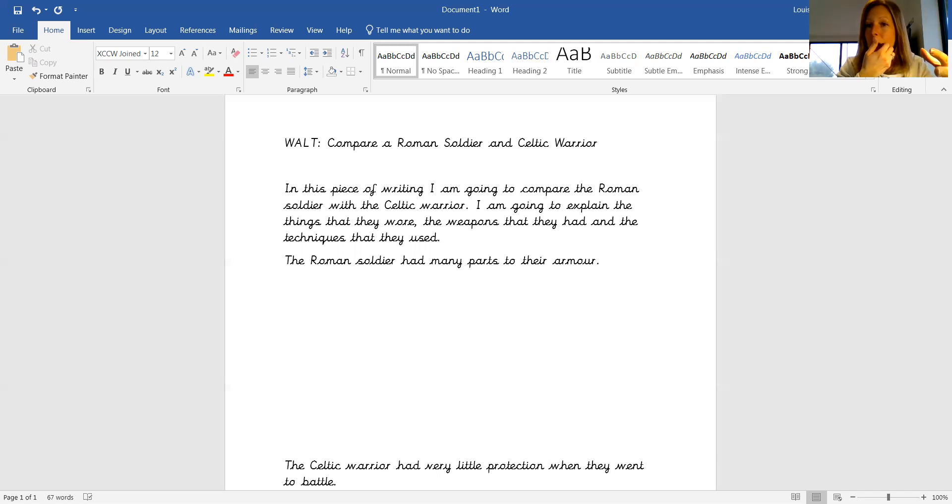And then I can talk about what did they wear when they went to battle? What did they have? What equipment did they have? What techniques did they use? So this next paragraph here is going to be all about the Celtic warrior.